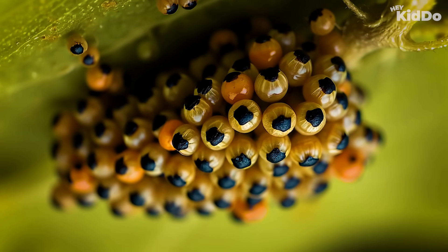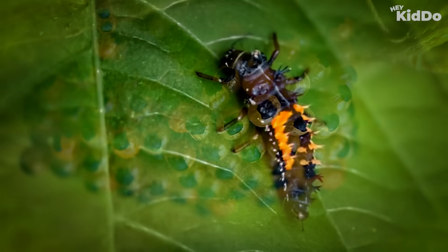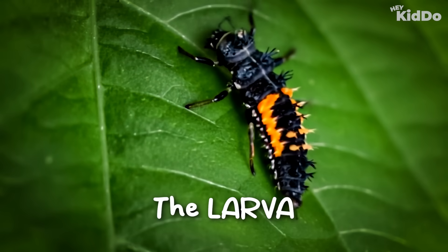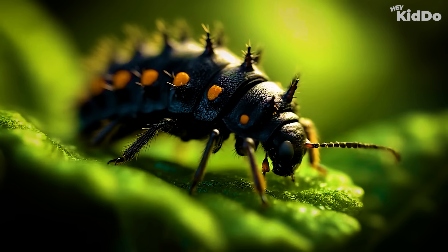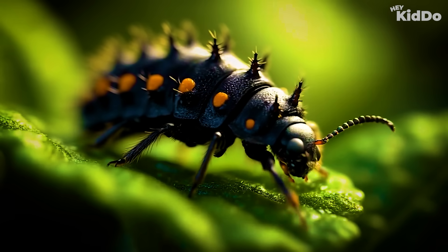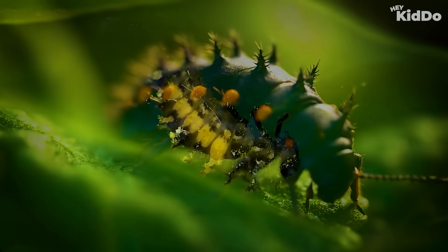The eggs hatch into larvae. These baby bugs look nothing like ladybugs — they're long, spiky, and kind of look like tiny alligators. They're super hungry too, always munching on little garden pests. After eating and growing for about two weeks...